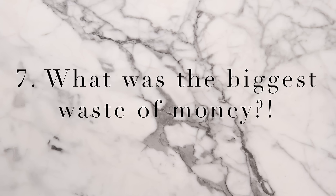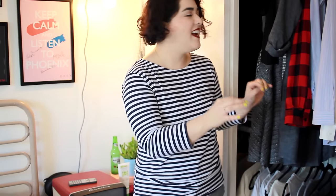Question number seven: what was the biggest waste of money? I don't own anything that's a waste of money nowadays since I am doing a capsule wardrobe. I just have a very small closet and I make sure I don't get anything that I'm going to regret or not enjoy. So everything in my closet is something I wear often — things that I love and bring me joy. So there's nothing for question number seven.